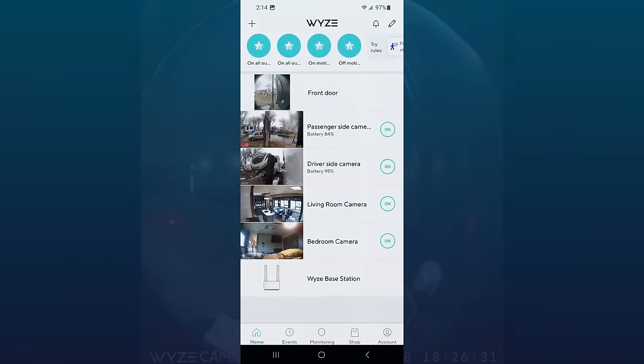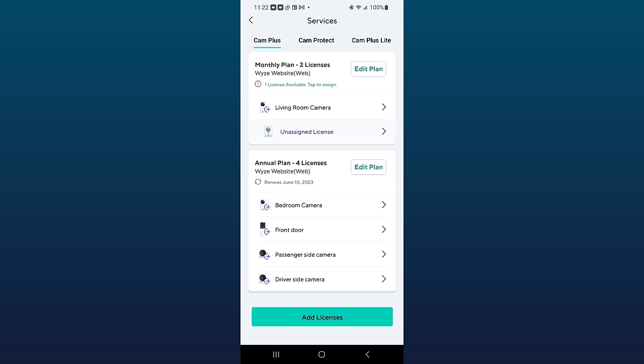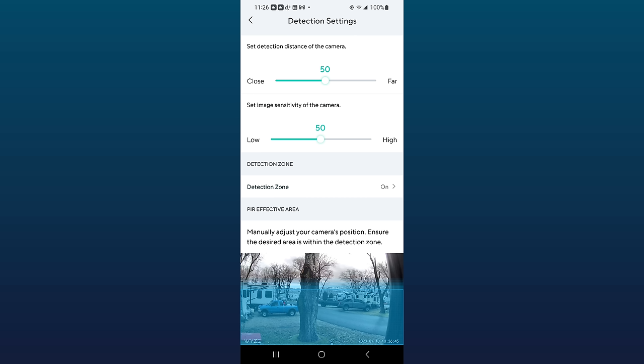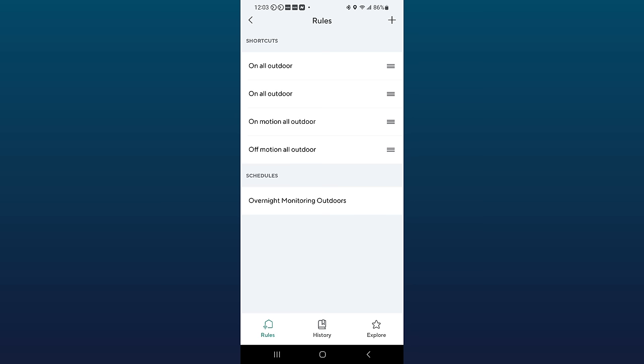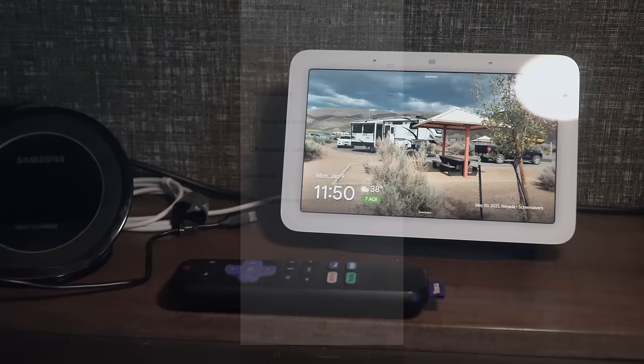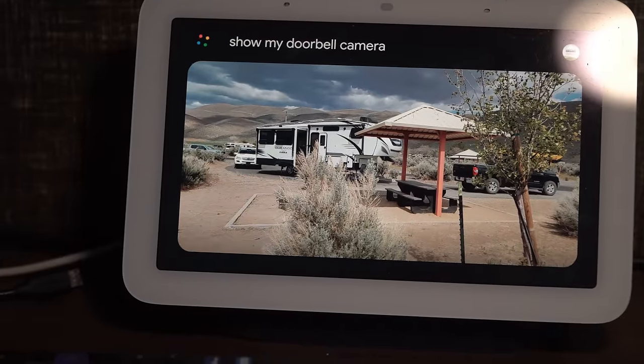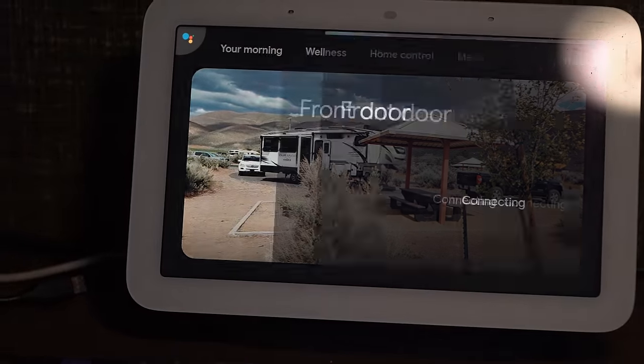The Wyze smartphone app allows us access to all four of our cameras in one location. It's here that you set up cloud services, notifications and alerts, detection zones, and more. You can set rules and schedules for automated routines. We can also access our cameras via the Google Nest Hub display on our nightstand in the bedroom, or Amazon's Alexa.